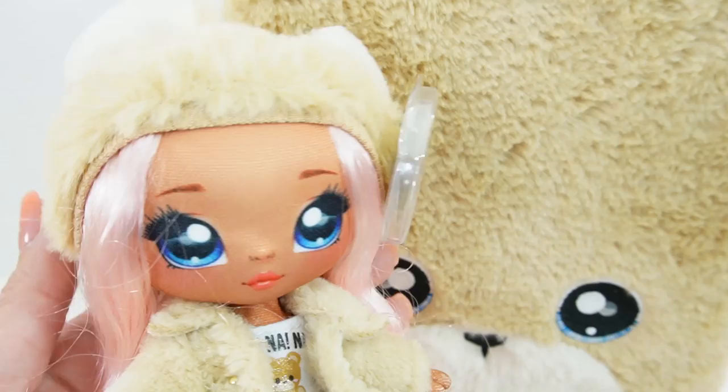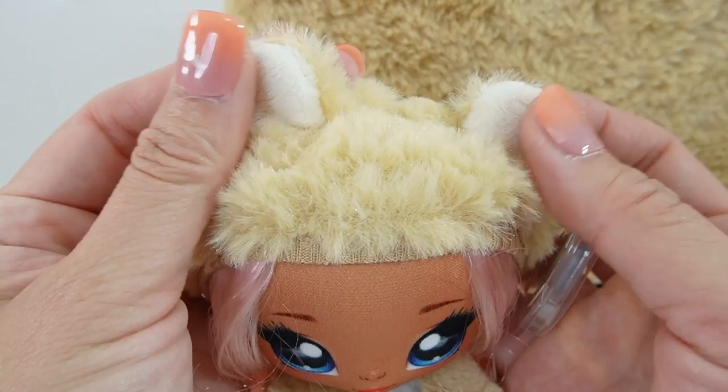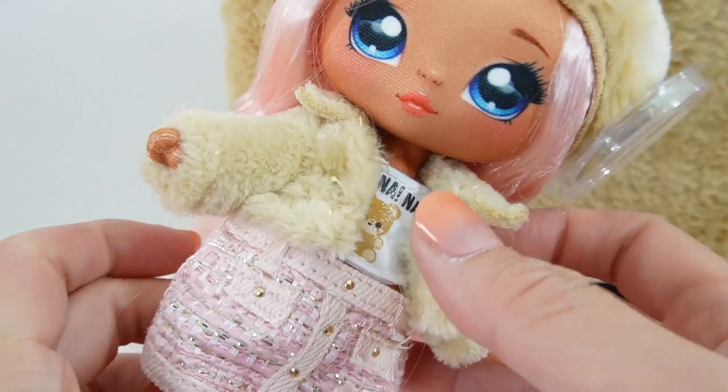Let's take a closer look. In here is Sarah Snuggles. Look at her bright blue eyes. She has light pink hair that goes all the way down to her feet. On top of her head she is wearing the cutest little hoodie ever - it is fuzzy and has little bear ears, and it completely matches the little bear backpack. Her outfit consists of a t-shirt with a little teddy bear on it that says Na Na Na, and over it she is wearing a fuzzy teddy bear jacket.